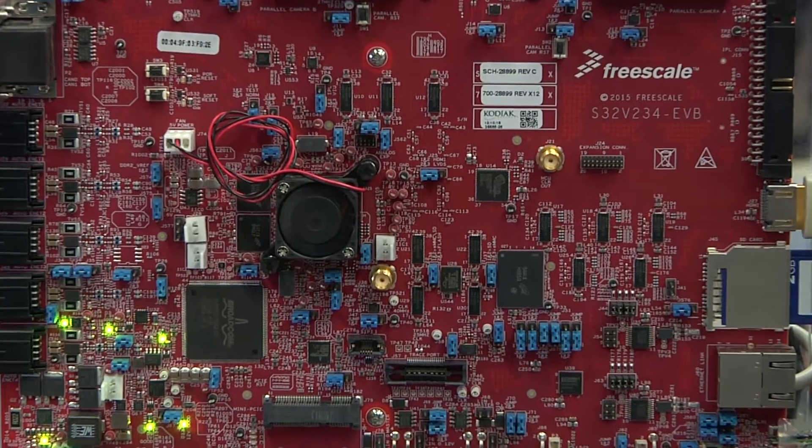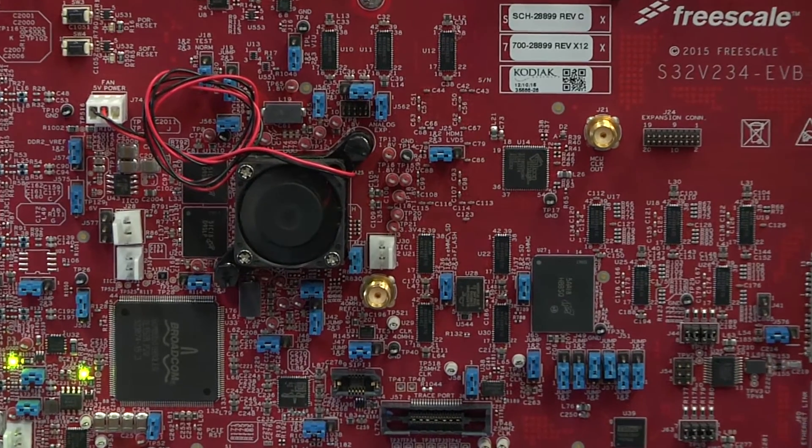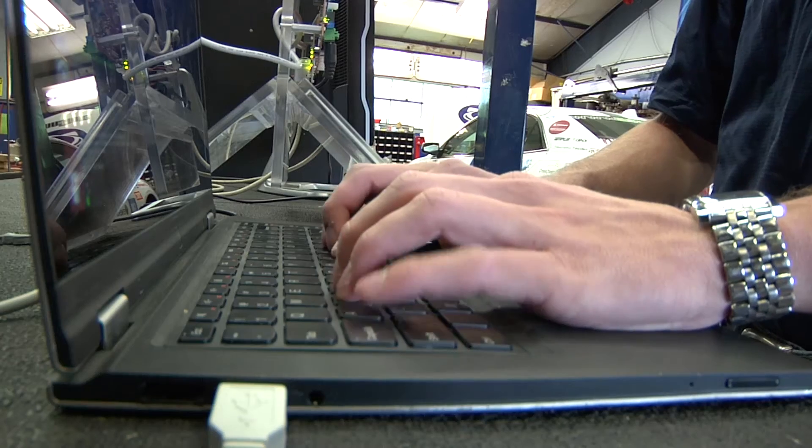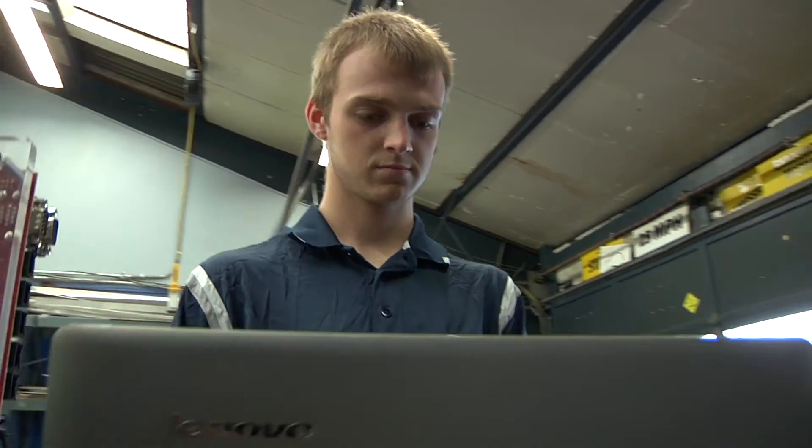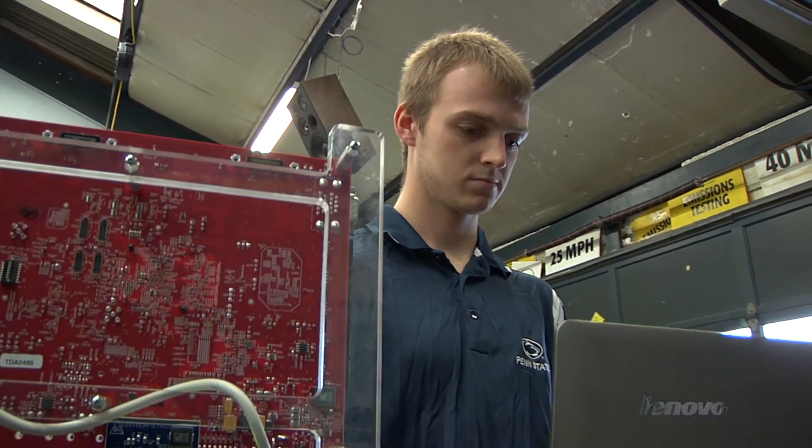We obtained the board from NXP, one of EcoCar3's main sponsors. From there we're taking it and doing ADOS work — assisted driving systems. We hope to write algorithms; we have a few already on the board that we will demo later.